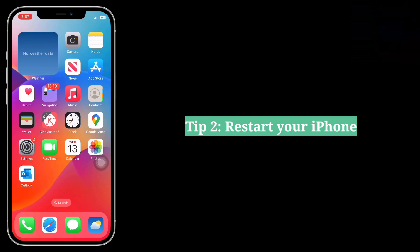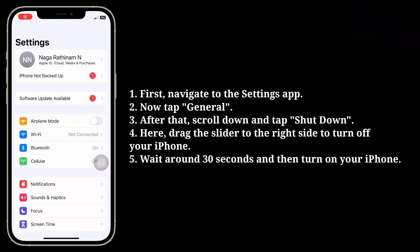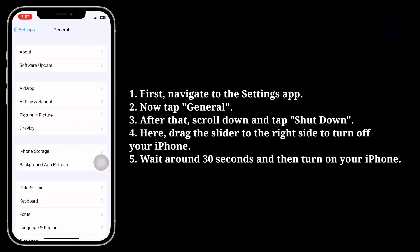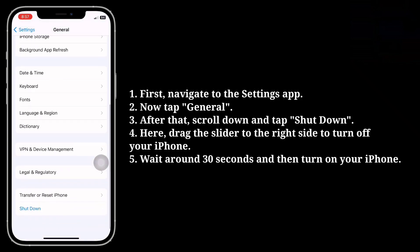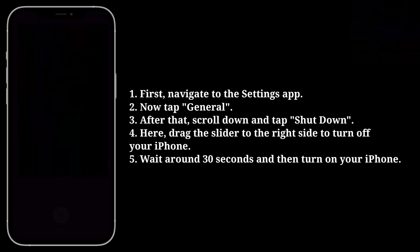Second tip is restart your iPhone. Navigate to the Settings app, then tap General. After that, scroll down and tap Shut Down. Now drag the slider to the right side to turn off your iPhone. Wait around 30 seconds and then turn on your iPhone.